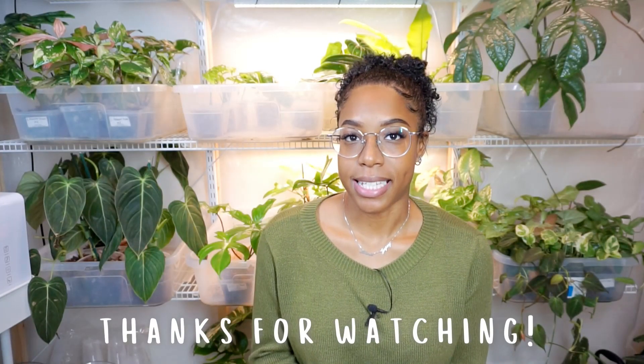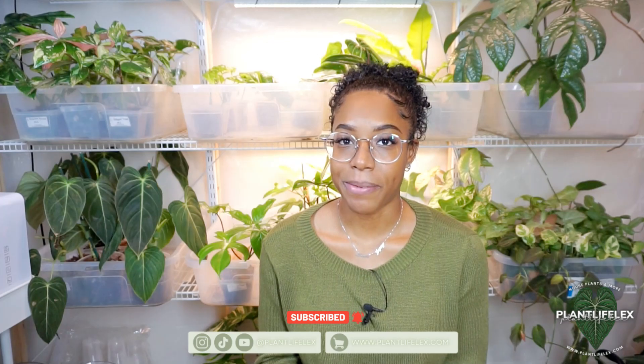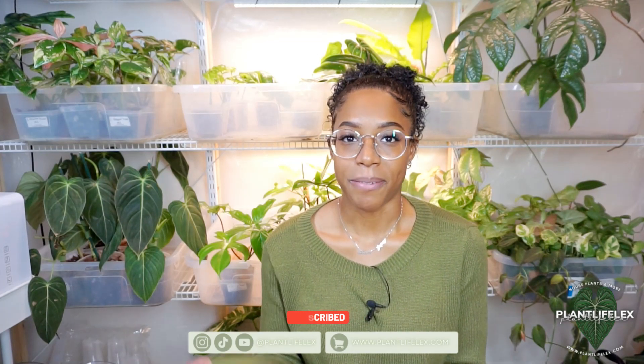That is all the plants I have to show you guys today. I hope you really enjoyed this video — let me know in the comments what your favorite plant was for the month of January. I hope you guys have a great weekend and I will see you in my next video. Bye!